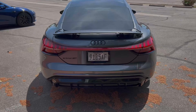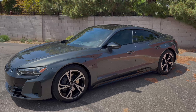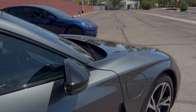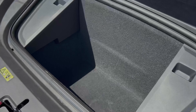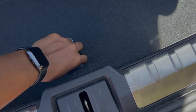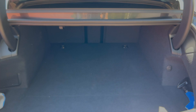In terms of performance, the e-tron GT is powered by two electric motors, one on each axle. This gives the car all-wheel drive and a combined output of 476 horsepower, which can propel the e-tron GT to 60 miles per hour in just 3.9 seconds, and allow it to reach speeds of up to 155 miles per hour. While those numbers are pretty impressive, they don't quite match up to rivals on paper. That said, Audi also makes an RS version of the e-tron GT capable of reaching 60 miles per hour in just 2.9 seconds.